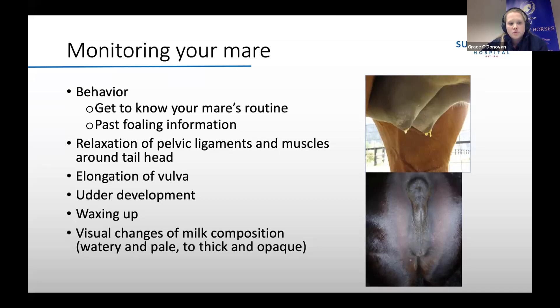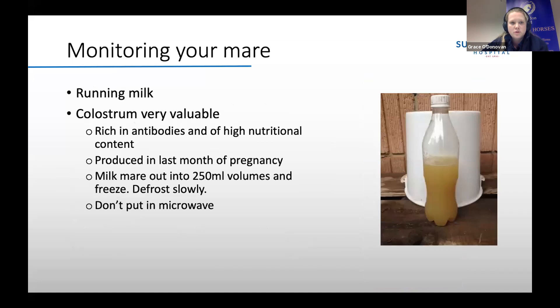The composition of the milk will also change — it starts out very watery and pale, and as she gets closer to foaling it will turn thick and opaque. The timespan over which mares show signs is very variable: some show signs for weeks, while others might only show signs for a few days before foaling. If you have a maiden mare that's not had a foal before, they are often more unpredictable and it's slightly harder to determine when they're going to foal.